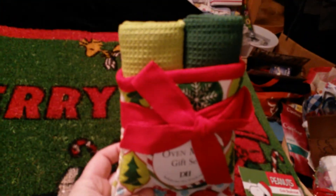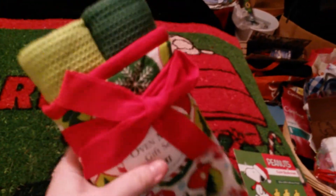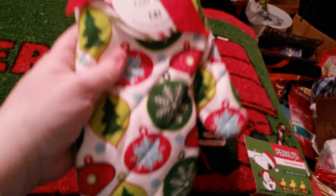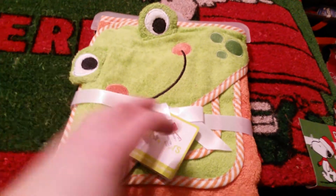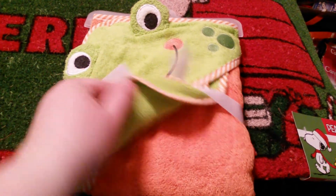And then this is for a friend — two kitchen towels and it comes in a nice oven mitt like this. And then I got this for my youngest grandson: a hooded bath towel. I think it comes with a wash rag, so I thought that was really cute.